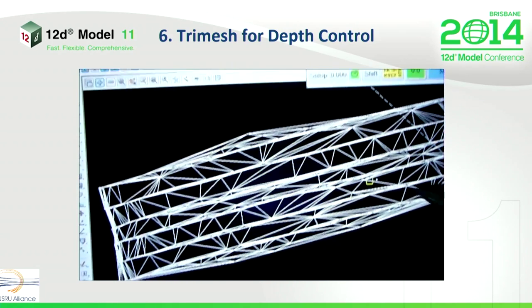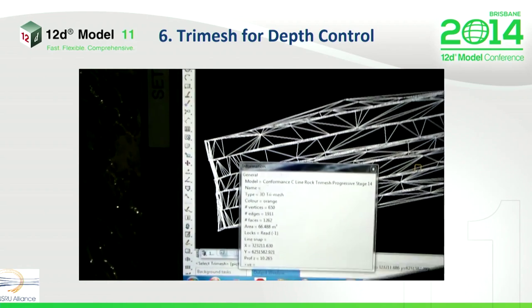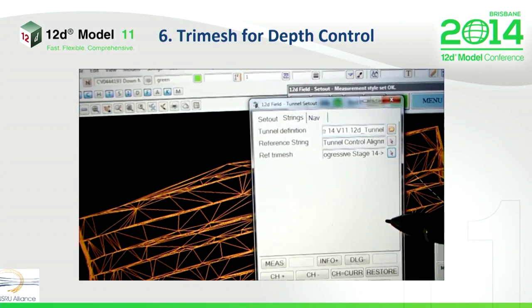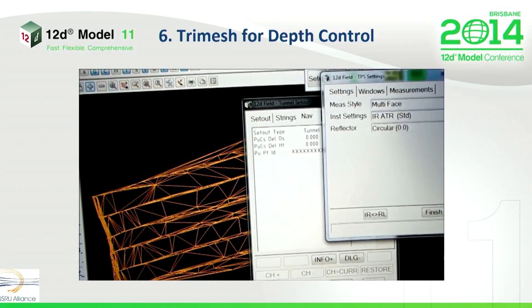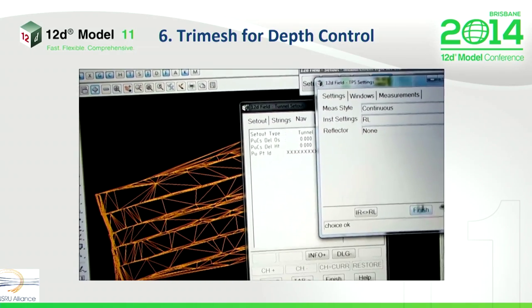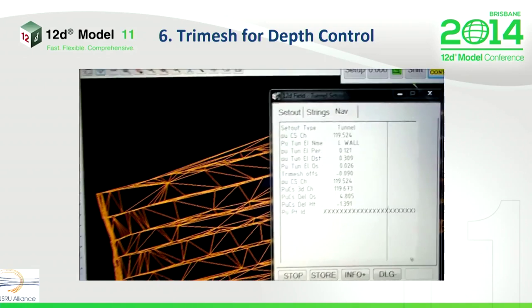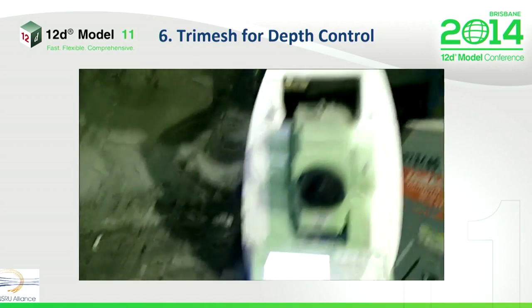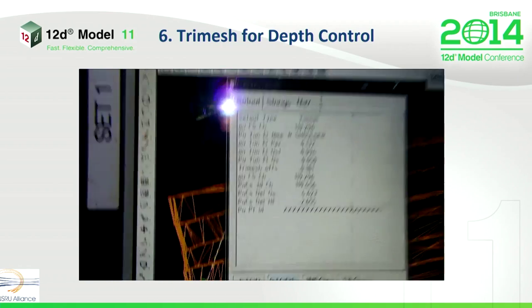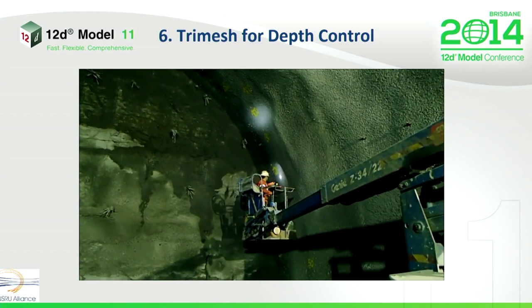The surveyor will then select his measurement type, which is going to be reflectorless laser. Now we're measuring. There's the reading — tri-mesh offset 90 millimetres. We had sprayed 90 millimetres of shotcrete on that. We've got a man in an EWP there. The surveyor will read what the difference is between the 250 minimum. Depth gauges will be installed accordingly. This is vastly better than the previous process.